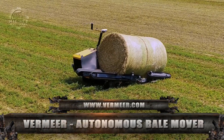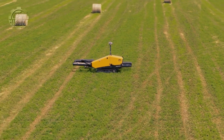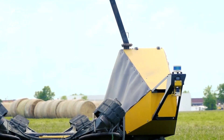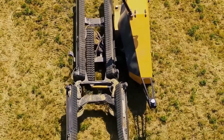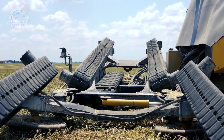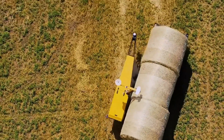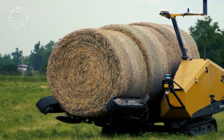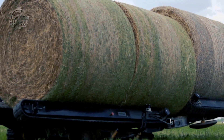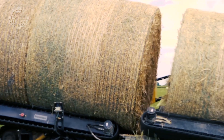Another machine from Vermeer is the Vermeer Autonomous Bale Mover. Made to target the most essential part of hay making — time — manufacturers recognize that cutting, drying, and baling hay must be done at the right time and moisture level, while hauling and storing must also be timely. They conceptualized the Autonomous Bale Mover, also known as the Bale Hawk, to reduce labor needs by moving bales from where they are trapped in the field to the field's edge or a storage area. Using sensors to locate bales, it can autonomously pick and move up to three bales at once to a predetermined location.